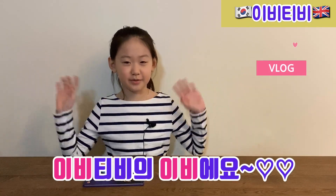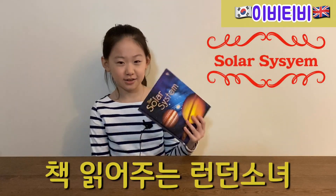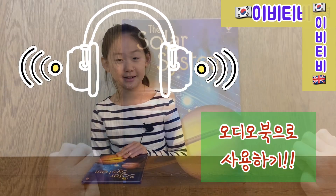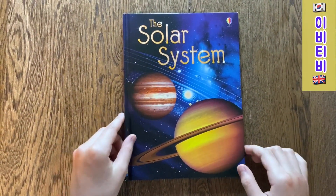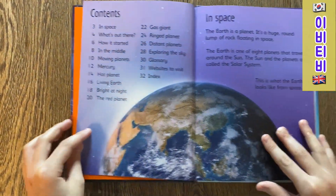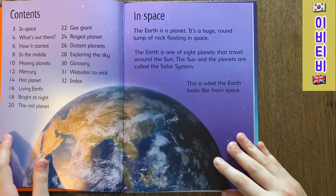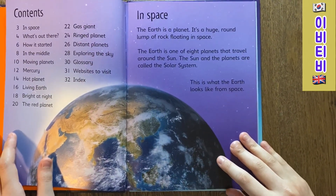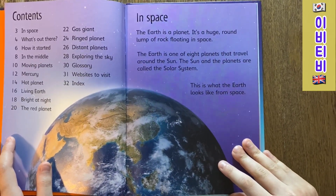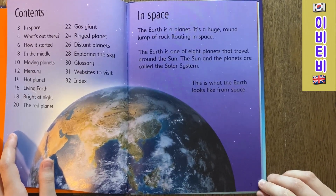The Solar System. Hello, I'm Evie TV Evie. Today I will read the book of the Solar System. Do you enjoy this audio book? In space, the Earth is a planet. It's a huge round lump of rock floating in space. The Earth is one of the eight planets that travel around the Sun. The Sun and the planets are called the Solar System.